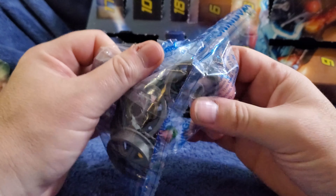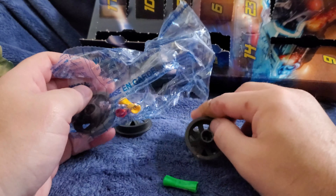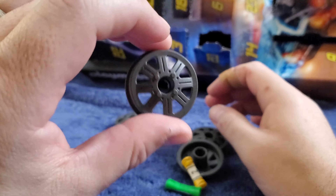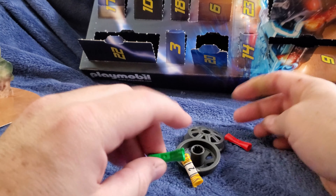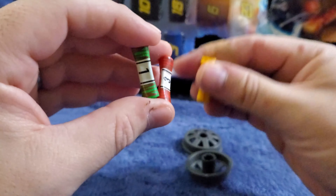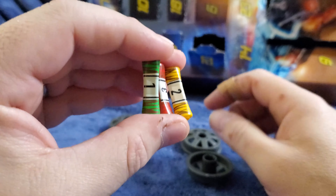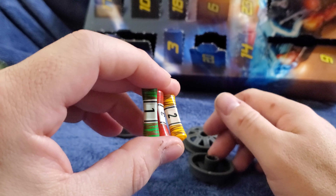Let's get right into Day 22 — that's a good size. Oh, I likey! I was not expecting this at all. Wow, okay — we have rail wheels for the DeLorean, so we'll get that assembled. I like this, this is great.